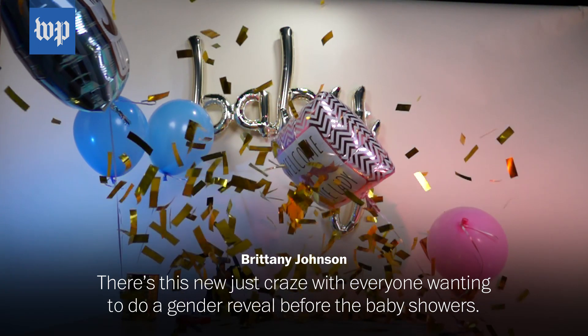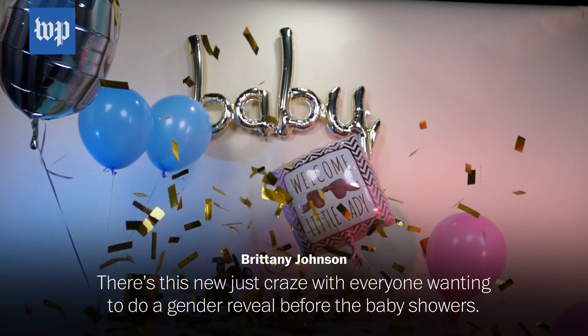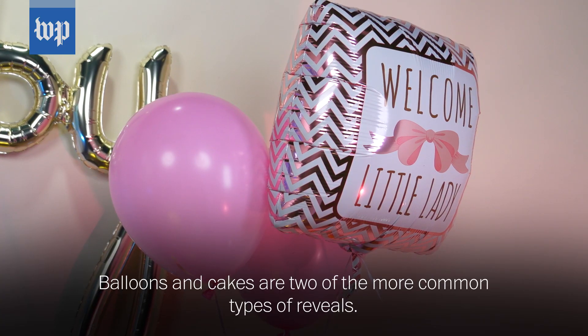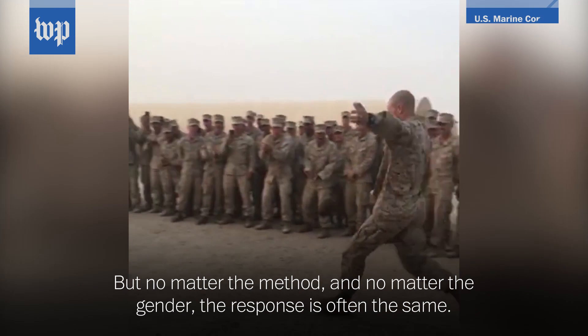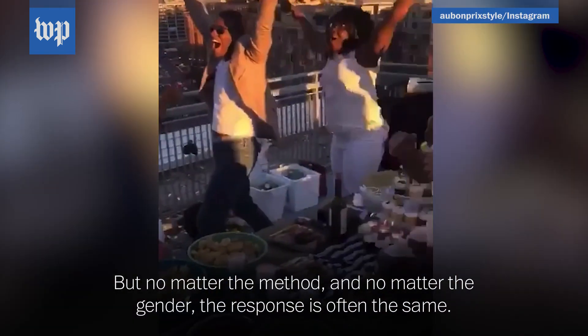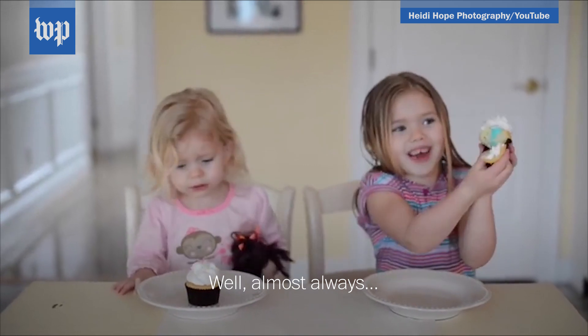There's this new craze with everyone wanting to do a gender reveal before the baby shower. Balloons and cakes are two of the more common types of reveals, but no matter the method and no matter the gender, the response is often the same — well, almost always.